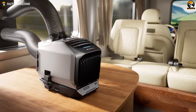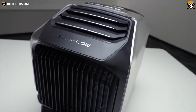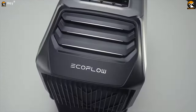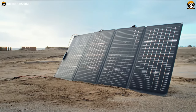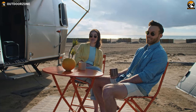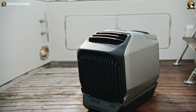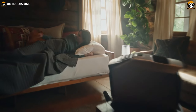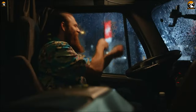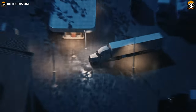However, it's important to consider a few factors before investing in an outdoor portable AC. Firstly, these devices require a power source, which might limit their use in remote locations without electricity access. Nonetheless, there are options like solar panels or battery packs that provide alternative power solutions. Modern machines like the Wave 2 are also a bit heavier, which makes them difficult to maneuver with one hand. Additionally, portable ACs generate some noise during operation, so it's essential to consider if a quiet outdoor experience is crucial for you.